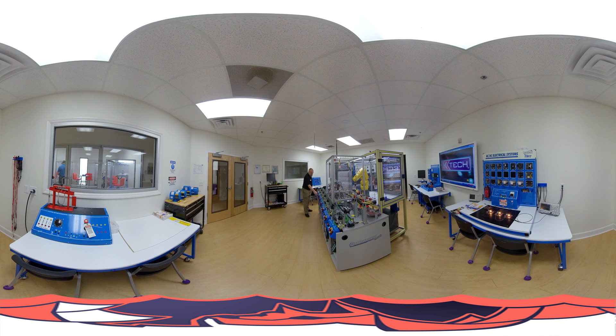Over your left shoulder, a little bit further, through the window — that's Chris, another instructor. He's in our robotics lab.